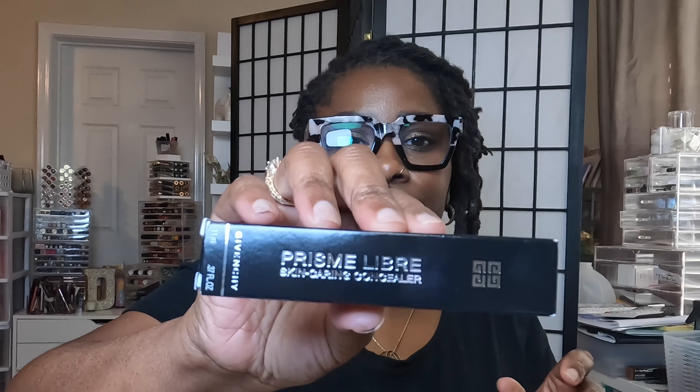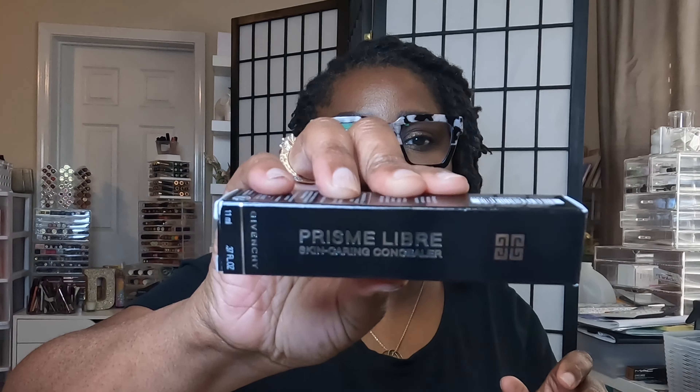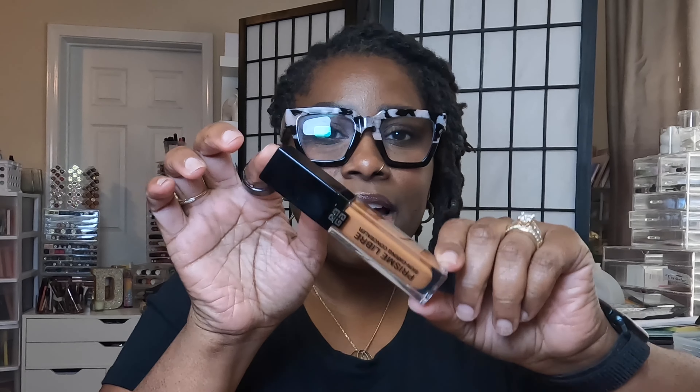Another thing I got — everybody and their mama seemed to be talking about this — the Givenchy Prismé Libre Skin Caring Concealer. I got this in Warm 430. It's supposed to be a skin tone color. I got so many concealers — oh Lord — but I got this to give a try.